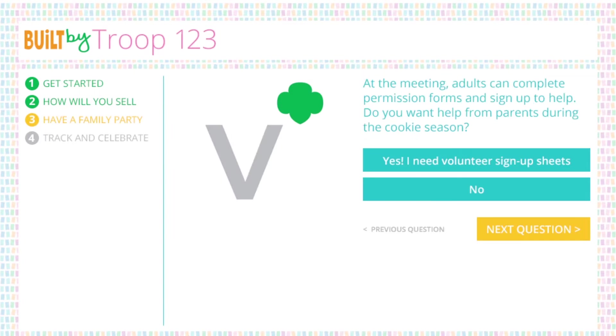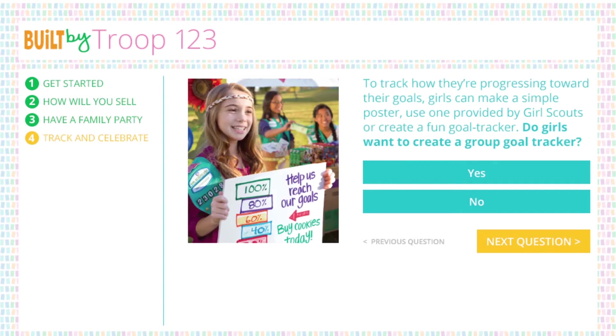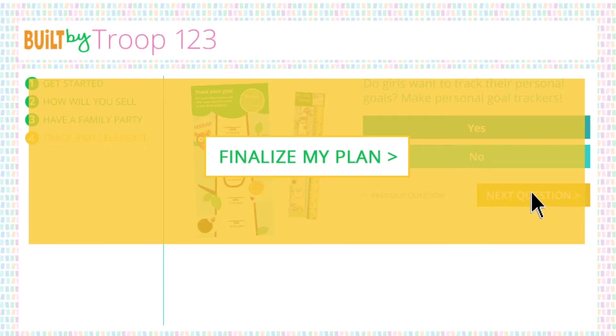Next, you'll decide how to approach the family meeting. Select the resources you want in your plan, like the family guide, volunteer sign-up sheets, and inspirational videos. Finally, how will girls know they've reached their goals? With group and personal goal trackers, choose how you'd like to track goals this season and celebrate when they've reached them.